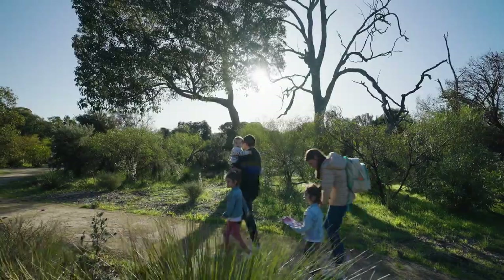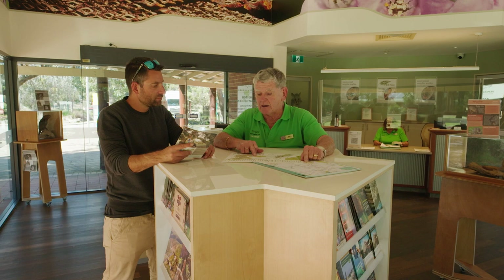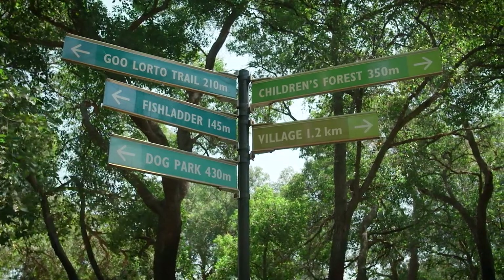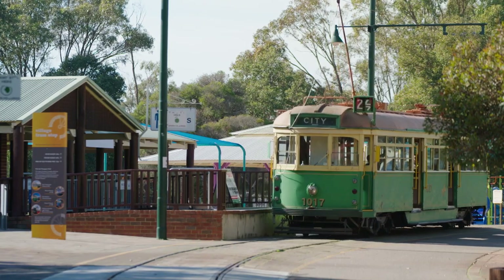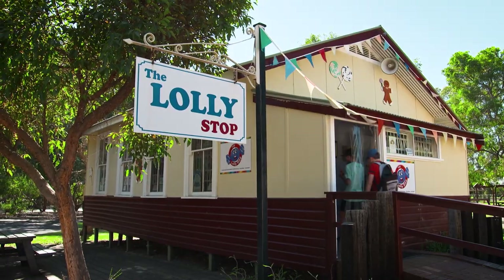A great place to start is the Visitor Information Centre. A stop here will help you map out your day of discovery. Its location in the village will allow you to stop into the specialty shops in the mall and pick out some art, crafts, pottery or the kids' favourite — lollies.